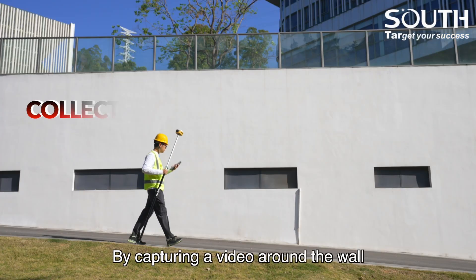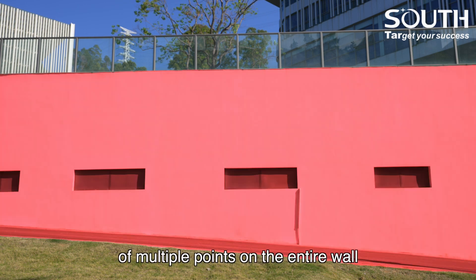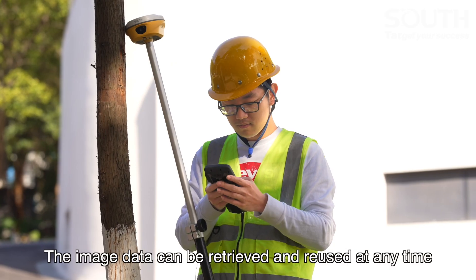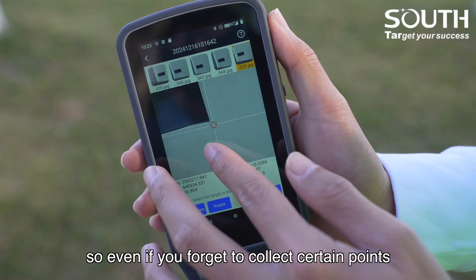By capturing a photo around the wall and processing it with the controller, you can easily obtain the coordinates of multiple points on the entire wall, saving lots of repetitive work. The image data can be retrieved and reused at any time.